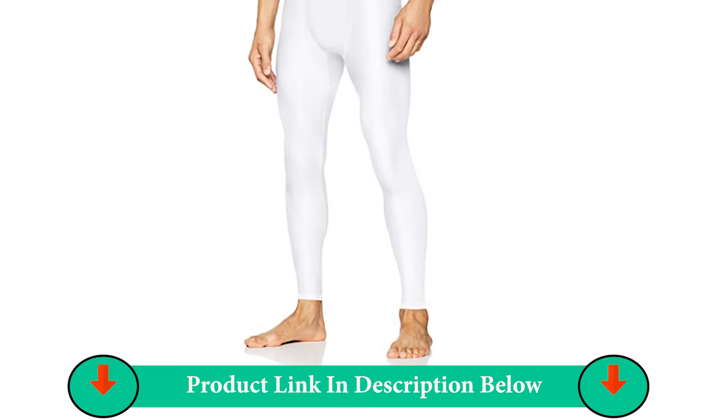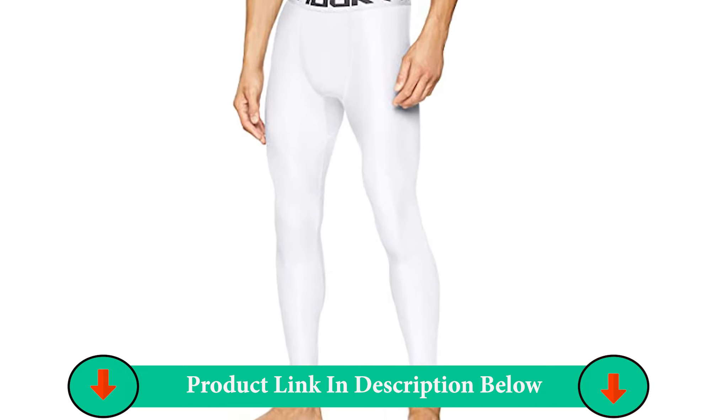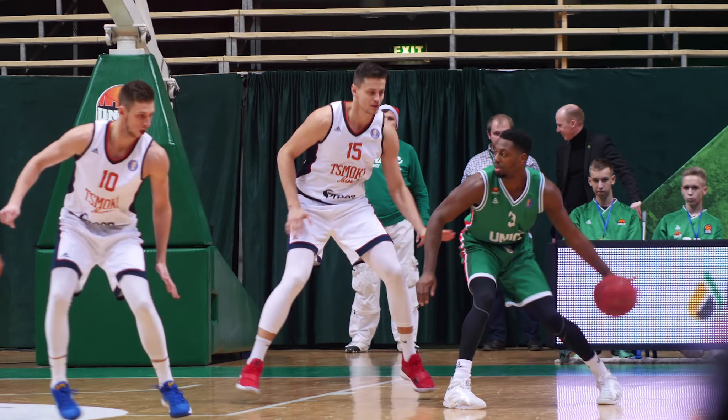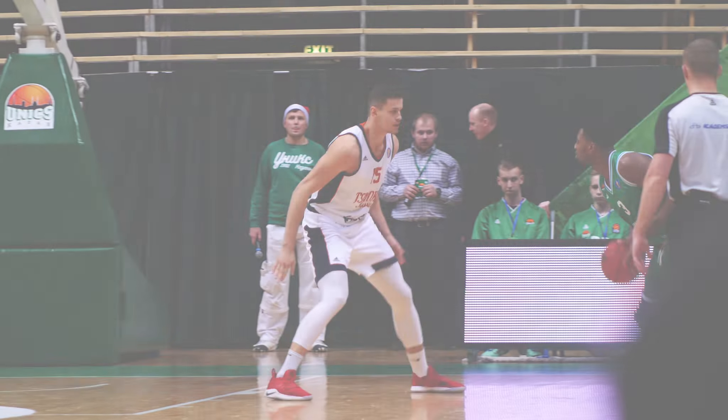Number 1: Under Armour Men's Heat Gear 2.0 Leggings. The Under Armour Men's Heat Gear 2.0 Leggings are the perfect pair of tights for anyone looking for a cool and dry experience on the court. These compression pants are made out of 79% polyester and 21% elastane, making them incredibly stretchable and breathable.